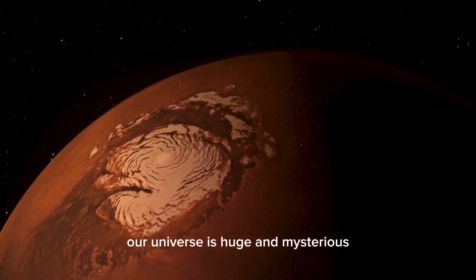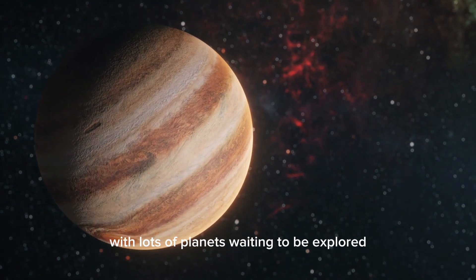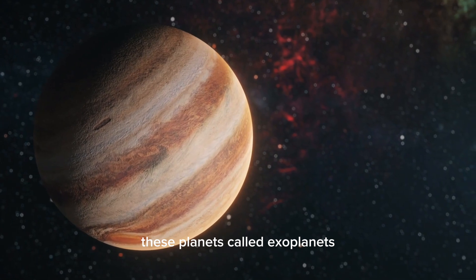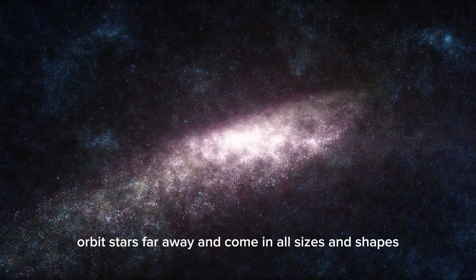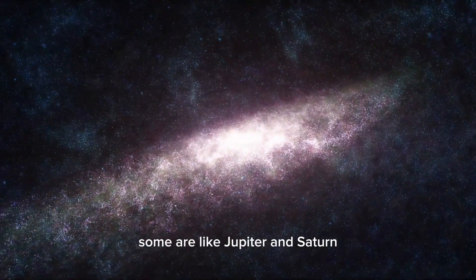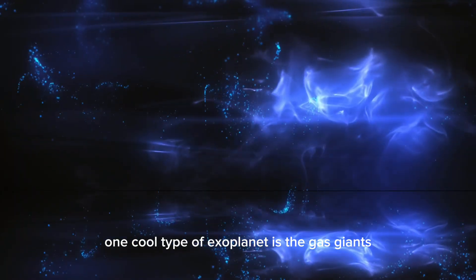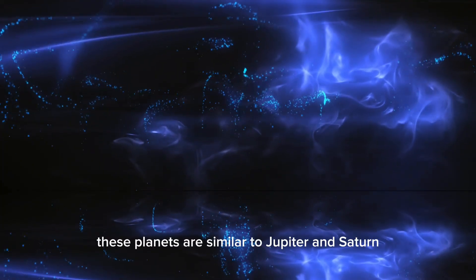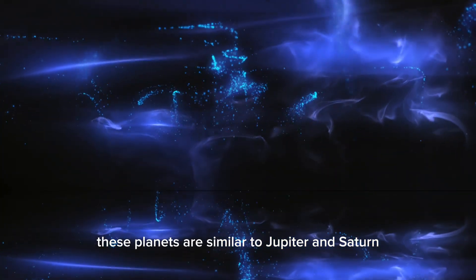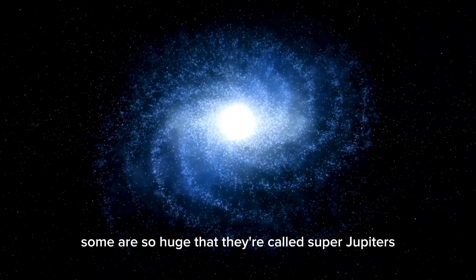Our universe is huge and mysterious, with lots of planets waiting to be explored. These planets — called exoplanets — orbit stars far away and come in all sizes and shapes. Some are like Jupiter and Saturn, while others are similar to Earth. One cool type of exoplanet is the gas giant — similar to Jupiter and Saturn but way bigger. Some are so huge they're called super-Jupiters.